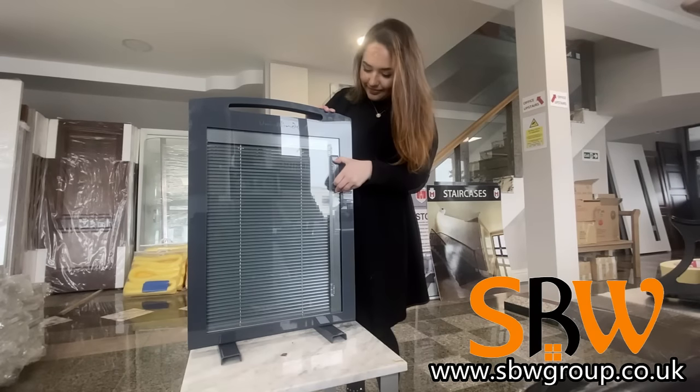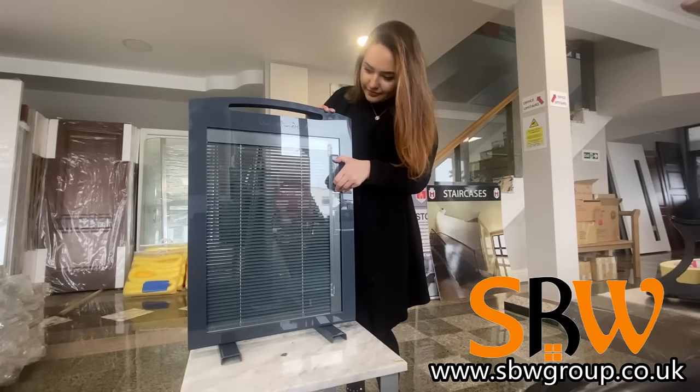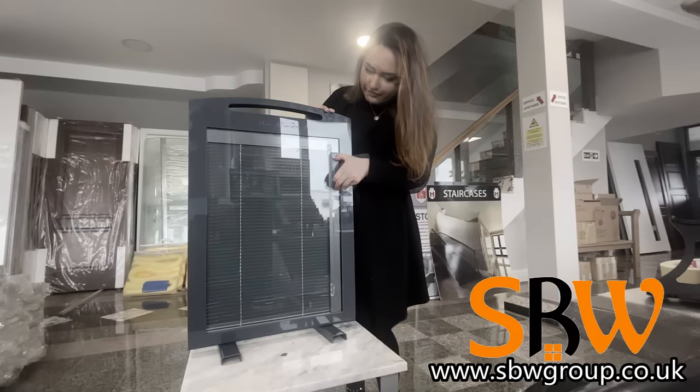They cannot be physically touched, therefore they cannot become damaged, which makes them safe from children or pets.